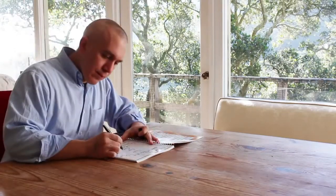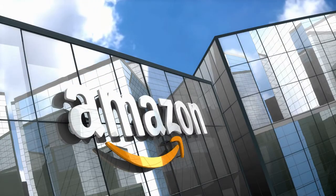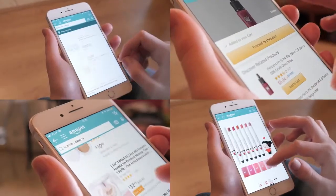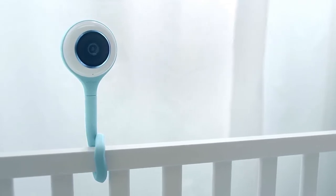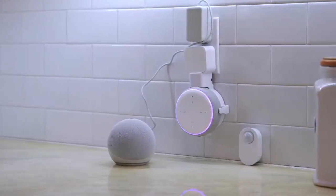No matter what your preference might be, Amazon definitely has something for you and for everyone. From stylish smartwatch devices to high-tech baby monitors, here are the coolest tech gadgets on Amazon.